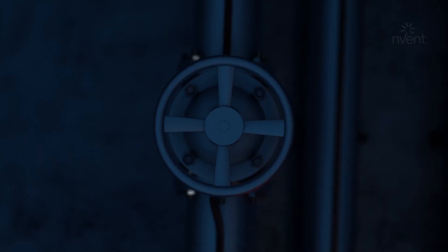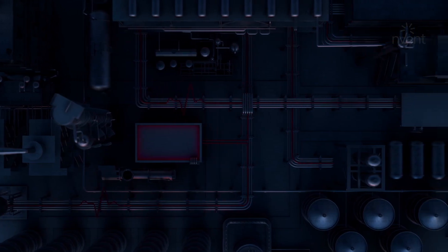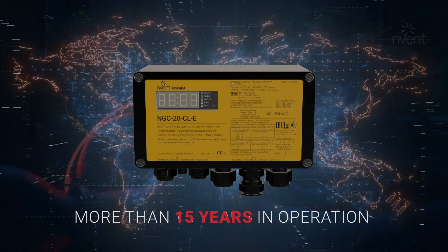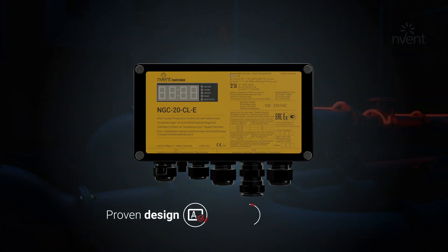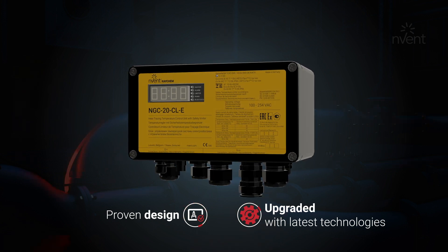I am the Alextant 5010 industrial heat trace controller, the successor of the Raycom NGC20 controller. For more than 15 years, the NGC20 controller has been installed around the world to protect critical industrial processes with great success. Based on this proven design and upgraded with the latest technologies to be future proof, I am ready to connect and protect.